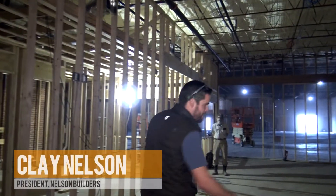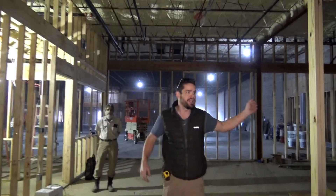Since we last talked, lots of things have happened here at the trampoline park. We've added some more of our framing that we were lacking the last time we were here.